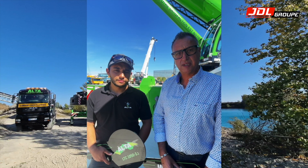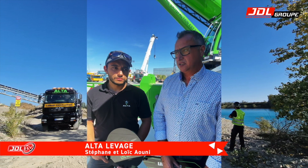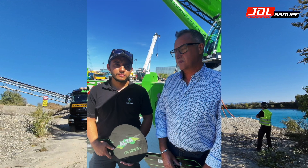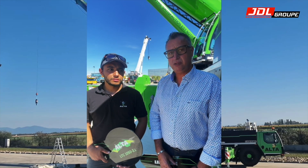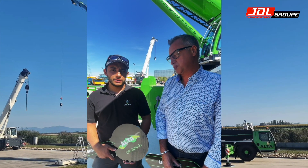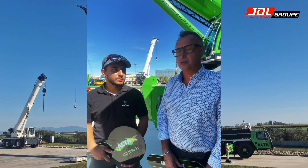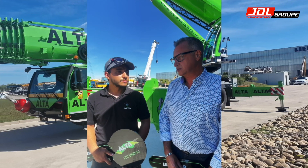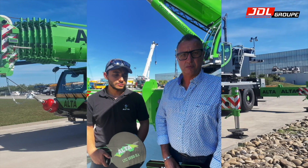Vous avez déjà une vision de ce qui va se passer là-dedans. Est-ce que vous croyez, par exemple, à des énergies comme l'hydrogène ? L'hydrogène, oui. L'hybride aussi, avoir un système hybride — je pense que ça sera quelque chose de plus cohérent. J'ai besoin d'avoir une autonomie quand on accède au centre-ville ou en usine. Après, le gros déplacement, je pense que ça sera compliqué de le passer en tout électrique.